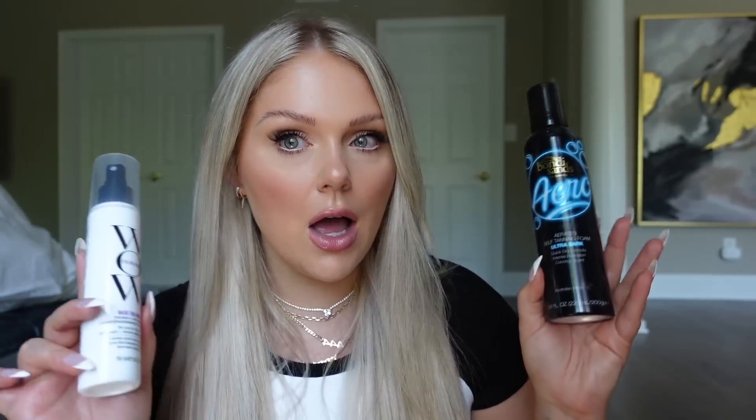Switching gears to beauty: the Bondi Sands Aero tanner. I'm an SPF girly — I don't mess with real tans. Both my parents have struggled with skin cancer, so I'm always wearing SPF. But I still like to look glowy and tan in the summer. This is the best tanner I've found after years of trying many self-tanners. When I first started, options were limited and they were all orange and patchy. Now there are great options, but this Bondi Sands Aero is my personal favorite.